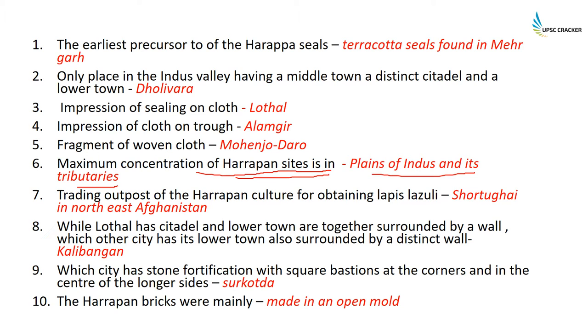The trading outpost of the Harappan culture for obtaining lapis lazuli — one of the precious stones used in Harappan times — was Shortugai in northeast Afghanistan.